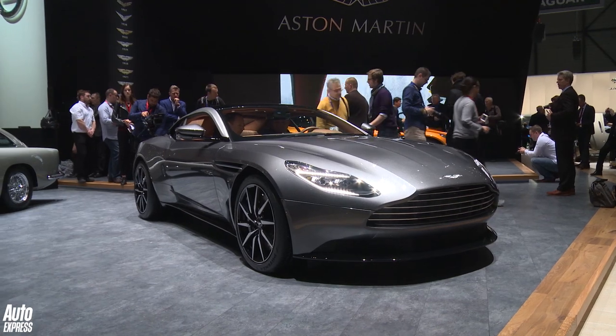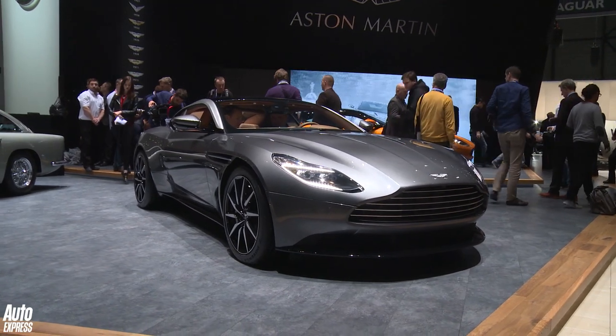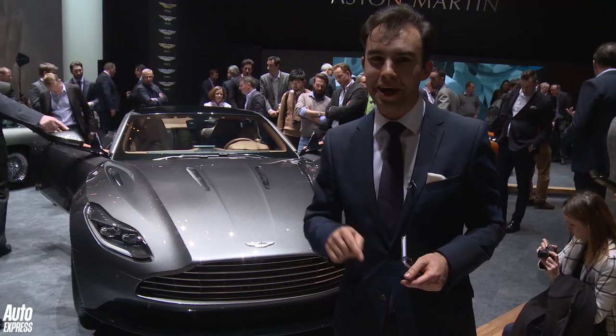If you want to find out more about all the cars here in Geneva, check out the latest issue of Auto Express. But from me, for now, bye-bye.